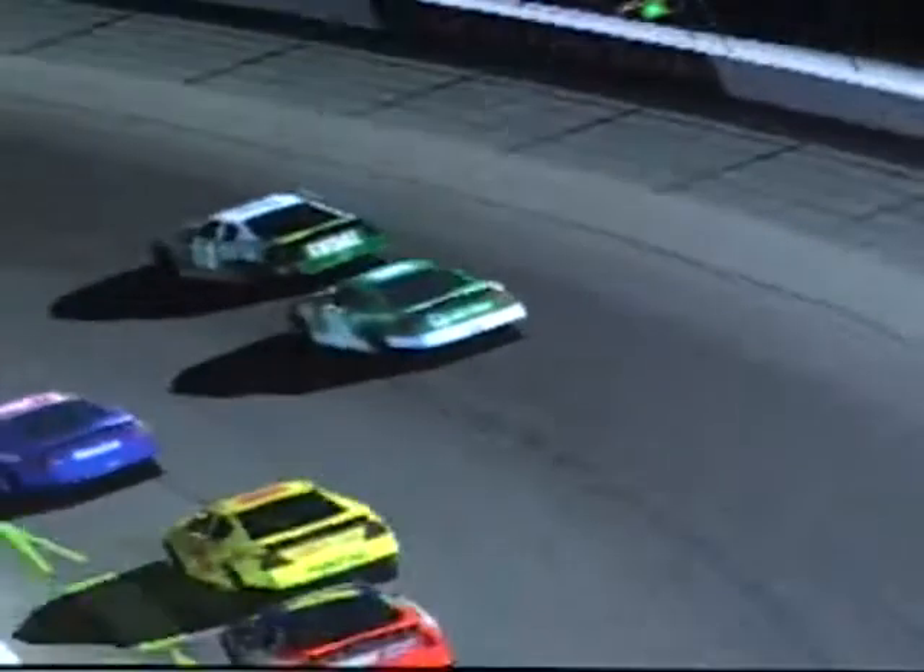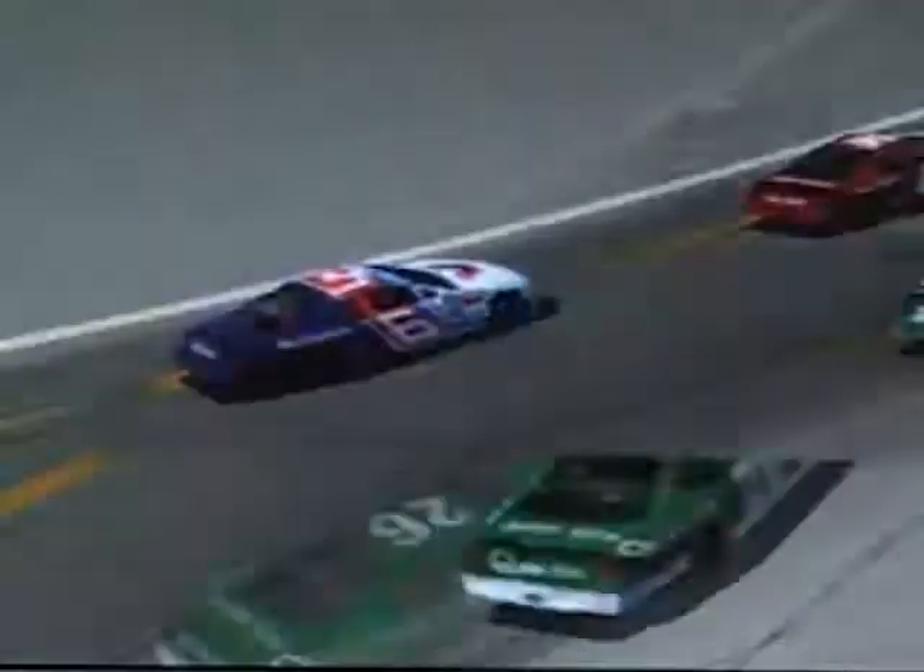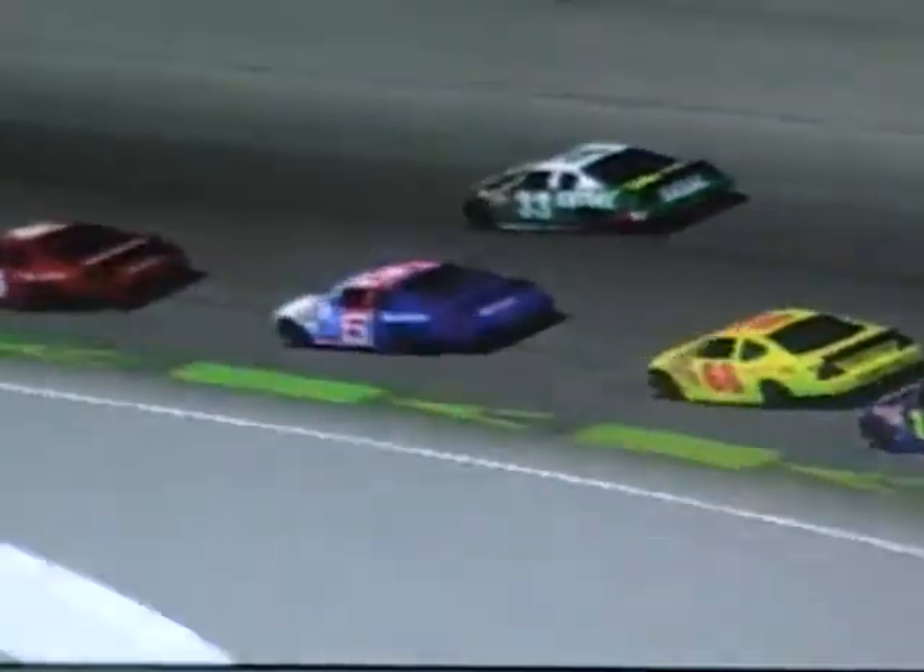Speaking of Jasmine, she goes to the inside of Derek Walker, giving Jasmine the 13th spot now. She gets around Derek Walker. Now Jack Remessen is going to fall to her as well, getting passed. So Jasmine is picking up spots - she's up to the 12th spot now.